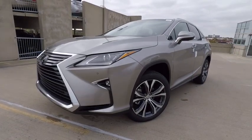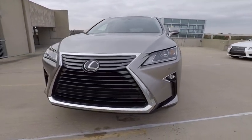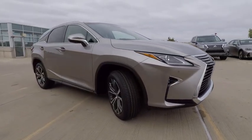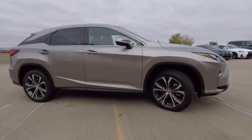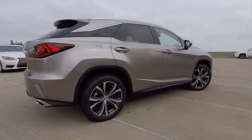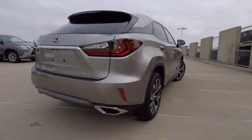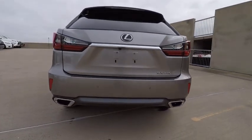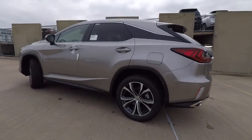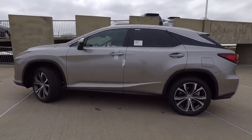2017 RX350. The RX350 offers a driver-inspired design and intuitive technology that puts you in total control of your interior. Paired with a spacious cargo area and a powerful V6 engine, the RX350 continues to offer the best combination of powerful performance and interior luxury in its class, and is priced below $55,000.